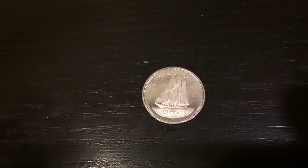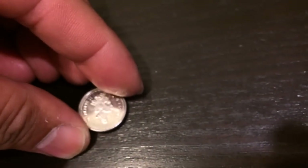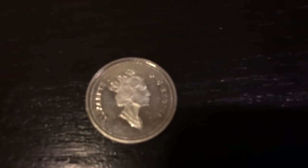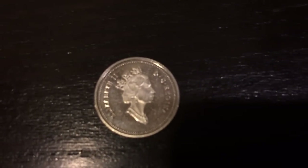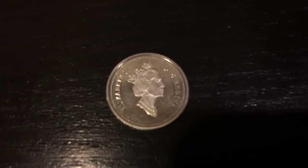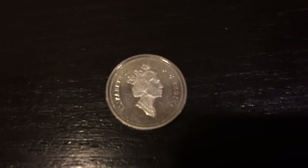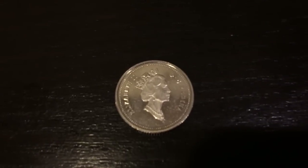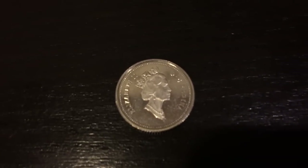I'll just show you the other side. Anyway, pretty nice find. It's funny, I'm starting to find these non-circulating legal tender coins in the rolls, but I'll take them.